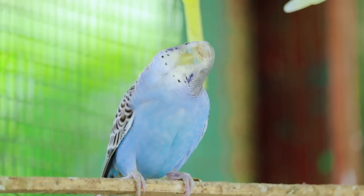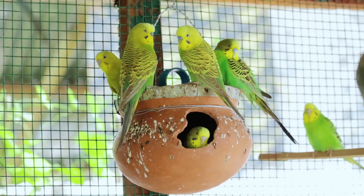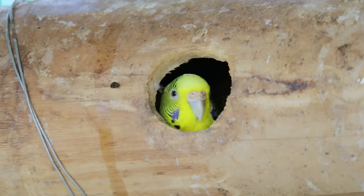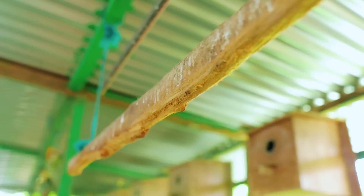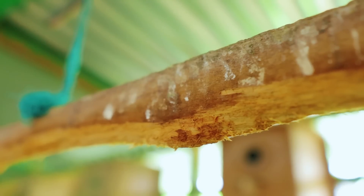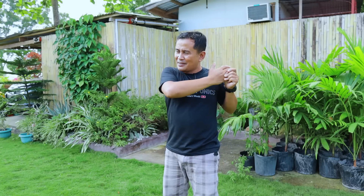We are now running short of nest boxes. In the past I told you that nest boxes for budgies should be something hard and sturdy so they can withstand the beaks of these small birds, because they have powerful beaks and can munch everything. Today I'm going to reveal the most practical, most convenient, and least expensive nest box we can provide — and these are bamboo.